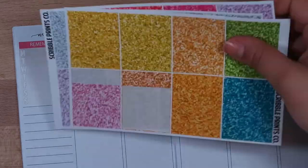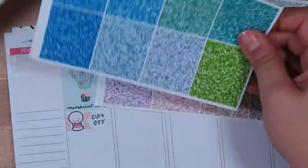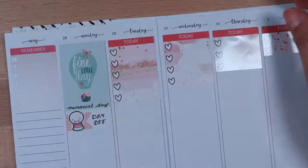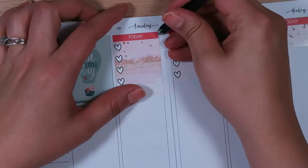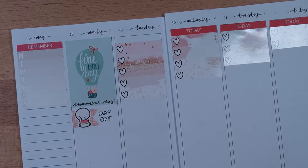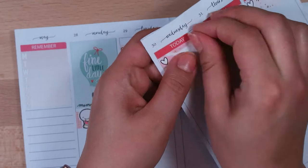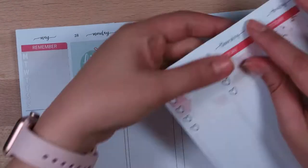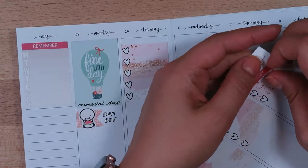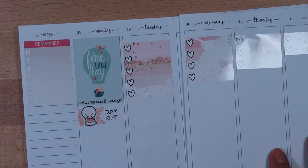Here's where I decided I didn't like the headers too much, so I wanted to find some glitter headers to use. These glitter headers are from Scribble Prints Co, and I ended up using the teal glitter headers at the top because I felt like they matched the fine little day full box at the beginning of the week.